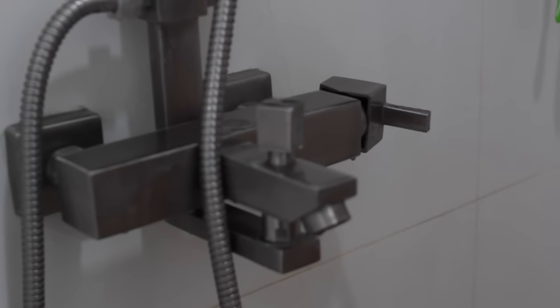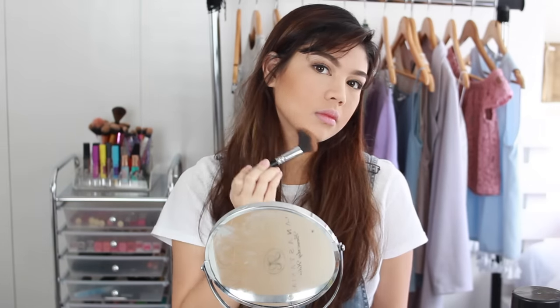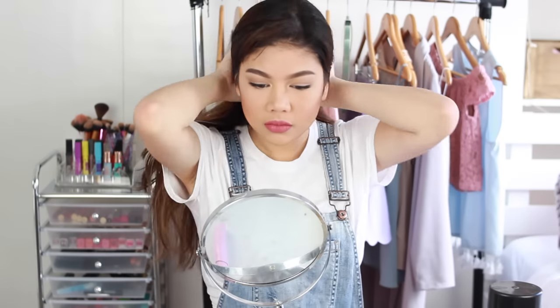Then I'll just rinse that all out making sure my hair is clean and head out of the shower. I try to steer clear of hot blow-drying my hair just so that I don't have to deal with extra heat damage, so I let my hair air-dry while I do my makeup.